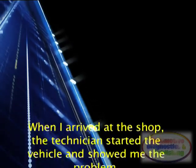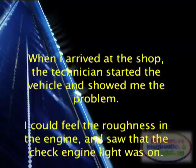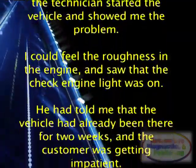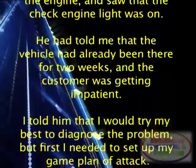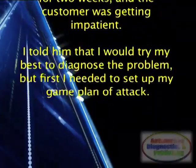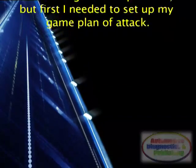At this point they decided to call me in for a second opinion. When I arrived at the shop, the technician started the vehicle and showed me the problem. I could feel the roughness in the engine and saw that the check engine light was on. He told me the vehicle had already been there for two weeks and the customer was getting impatient. I told him I would try my best to diagnose the problem, but first I needed to set up my game plan of attack.